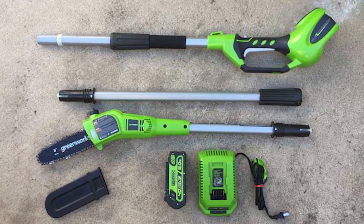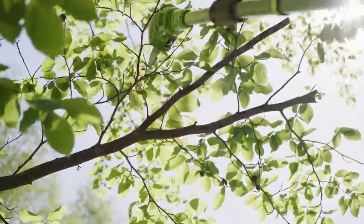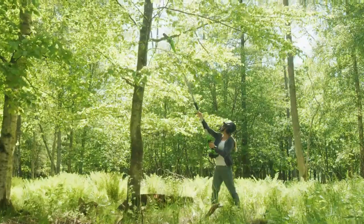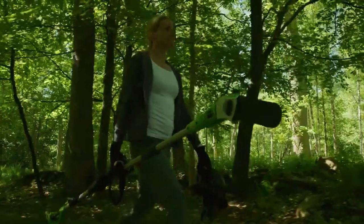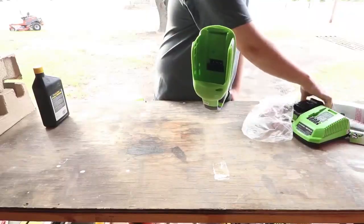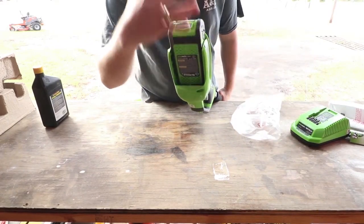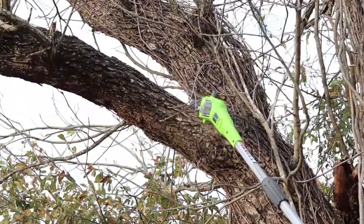Number 15: Cordless pole saw by Greenworks. Just in case you were grateful for the extension pole but not for the necessity of using a saw attachment, this gadget will take care of everything for you. It can be expanded to cut branches nine feet above the ground. Its second advantage is that it is cordless, so you won't get tangled in cables. It comes with ion batteries that are 80 watts strong and capable of 83 cycles on each charge. Gardening is now a lot simpler.